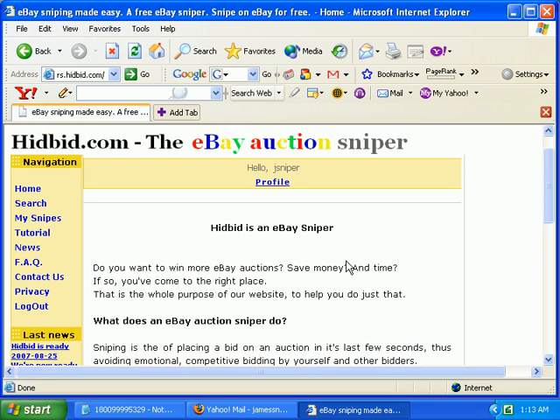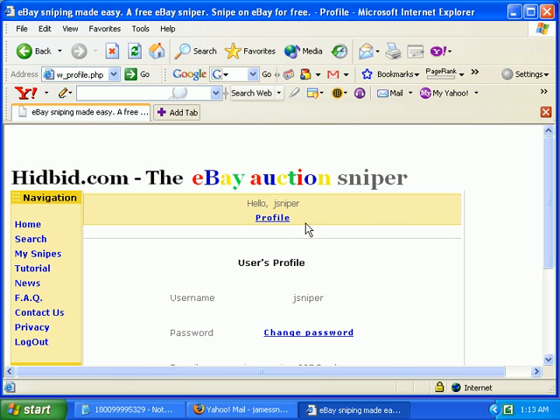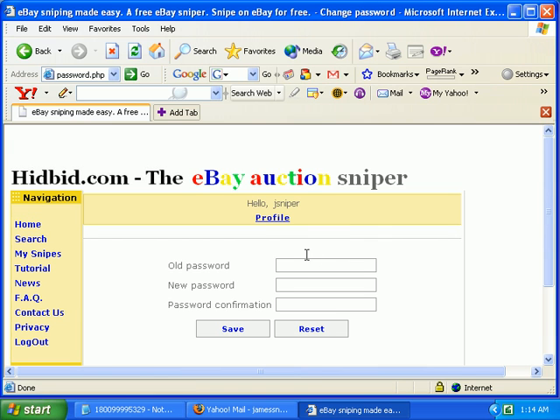Now just enter your new password and there you go. You can also click the profile link — just as I did, I forgot my password and now I'd like to change it to something I can remember. Just click that, enter the old password that was generated for you, create a new password and enter it here, then re-enter the new password and click the Save button.